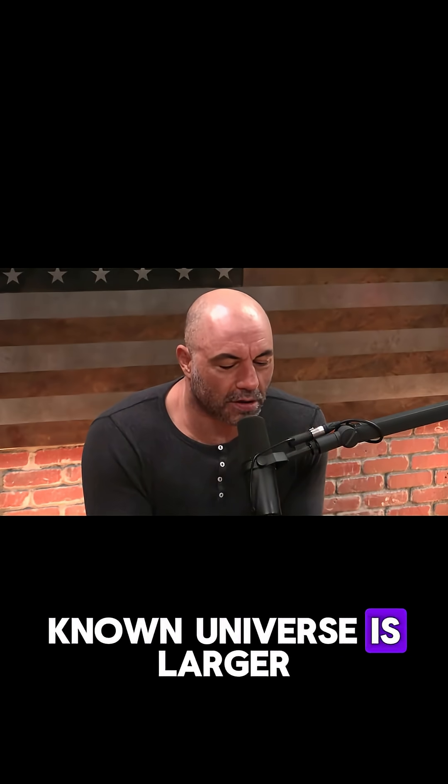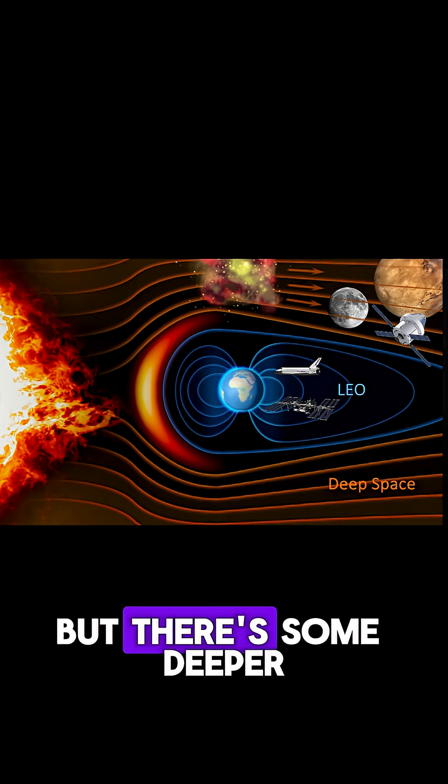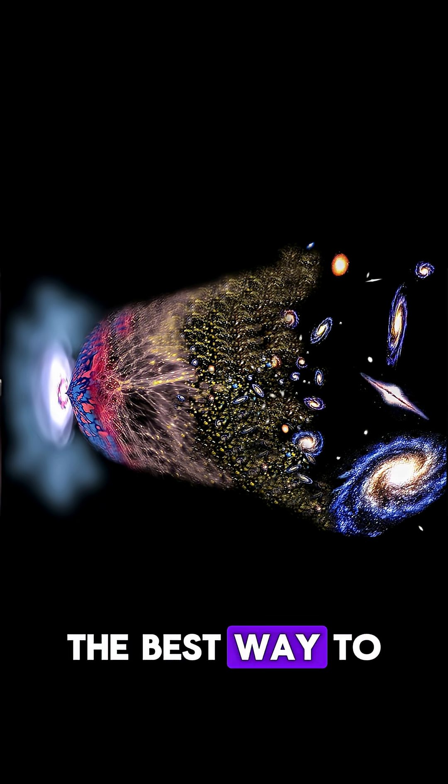We think that the known universe is larger than what we can observe. One point is that it's expanding, and we always see the same radiation out there — the glow of the Big Bang. But there are some deeper reasons. One, from the theory of inflation, the best way to explain the properties of the universe that we see is that it's very much bigger than the piece we can see.